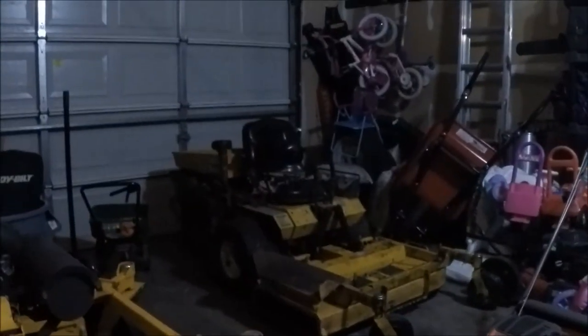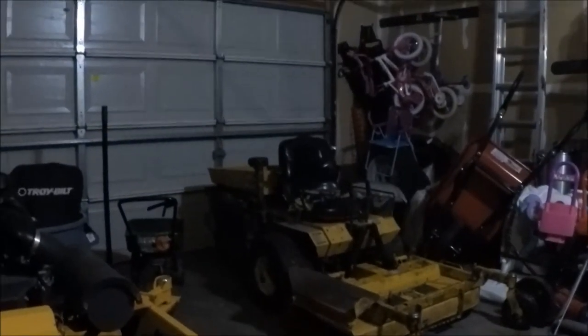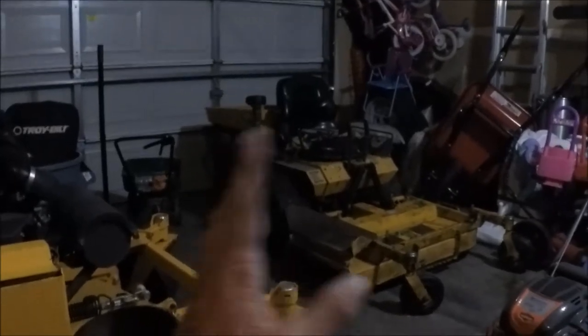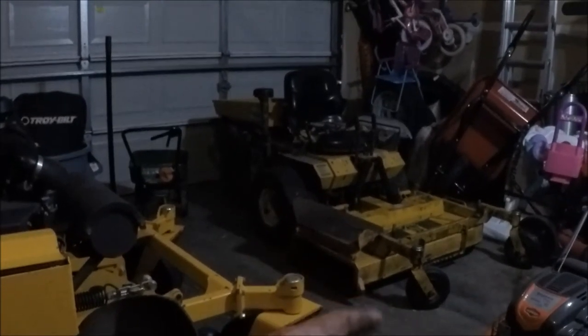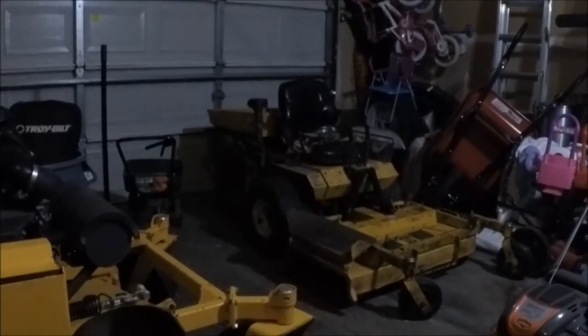What I have currently in the lineup is the Scag Liberty Z I'm sitting on, the Right for right now, and then the Walker over there. So what I'm probably doing with the Walker is getting some paint from the dealer — paint's really expensive for a can, but I'm going to touch it up over the wintertime, clean it back up, make it look nice and pretty again, get a new seat ordered, and just get her dressed up.